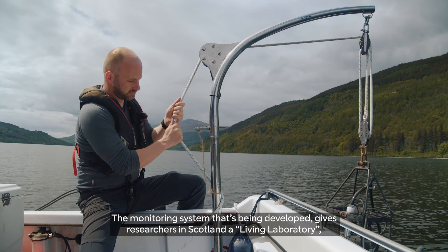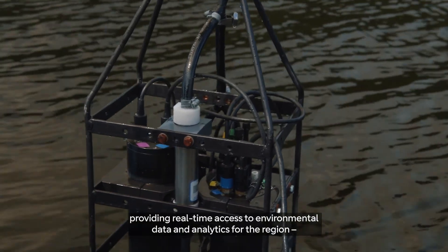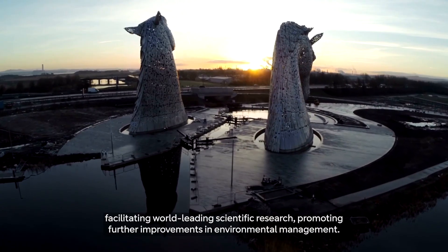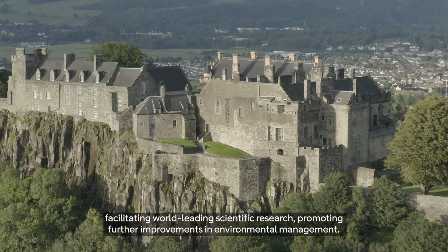The monitoring system that's been developed gives researchers in Scotland a living laboratory, providing real-time access to environmental data and analytics for the region, facilitating world-leading scientific research and promoting further improvements in environmental management.